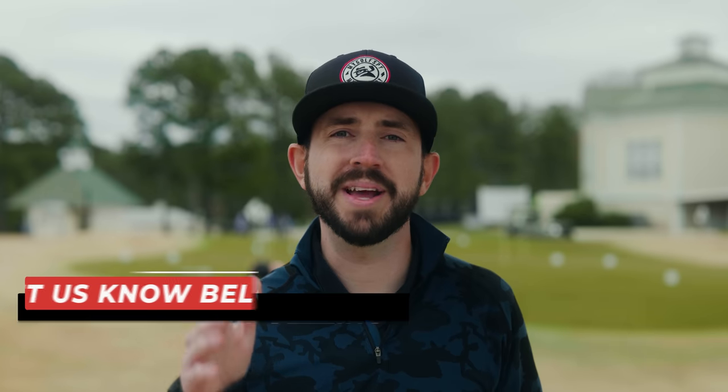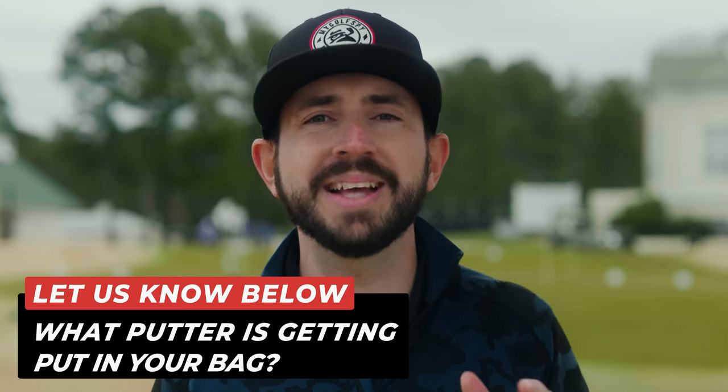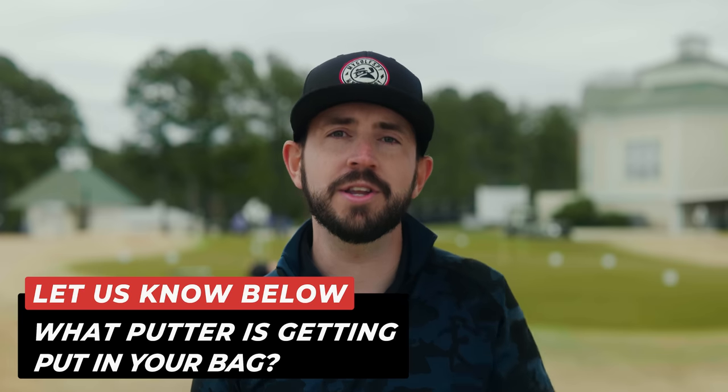That's a wrap for our best blade putters of 2023. Stay tuned because coming up, we have the best mallet putters for 2023. Until next time.